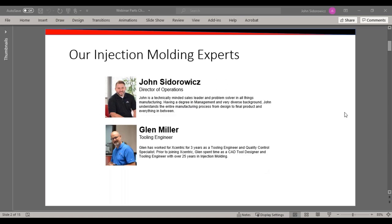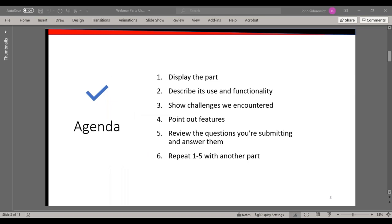Prior to joining Eccentric, Glenn spent time as a CAD tool designer and tooling engineer with over 25 years of experience in injection molding. This presentation is expected to last approximately 55 minutes. We have eight parts that John and Glenn will be reviewing with an emphasis on surface cosmetics. Please use the questions field on your screen to ask questions during the presentation, and our experts will address those throughout the webinar. We encourage you to follow Eccentric Molding Engineering on LinkedIn to stay up to date on our latest blog topics and webinar schedule.